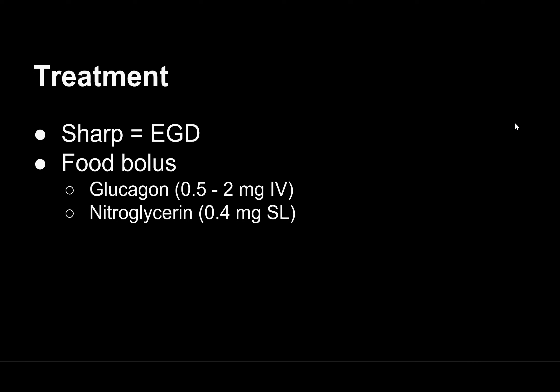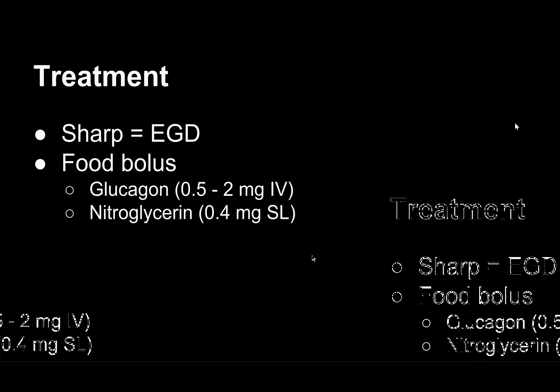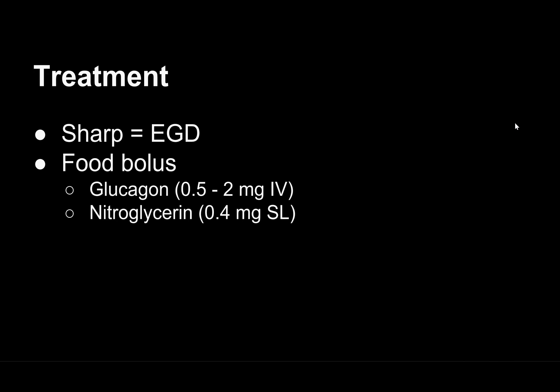But what if it's a food bolus? Is there anything we can do in the emergency department before we get GI involved? Well, there are a couple of options. The evidence isn't very good — it's mostly theoretical or case-based. You can use glucagon IV or nitroglycerin sublingual. Both are smooth muscle relaxers that can help motility of the food bolus down the esophagus. Give glucagon slowly because it can increase the risk of vomiting if given too quickly, and vomiting against an obstructed esophagus can cause perforation. From my own experience, we gave glucagon slowly, the patient still vomited, but it actually dislodged the food bolus — not the intended purpose, but we got lucky.